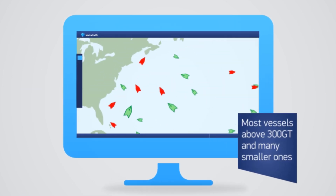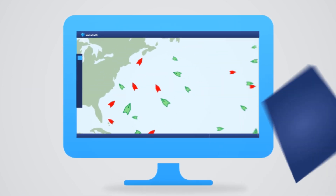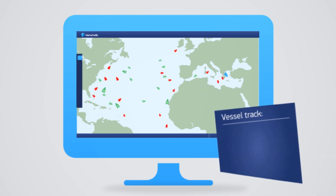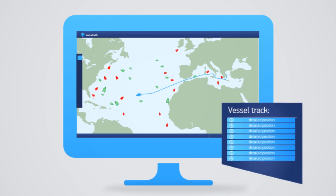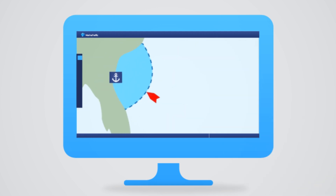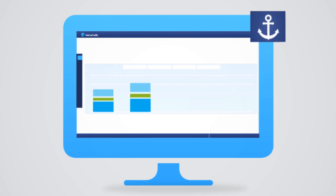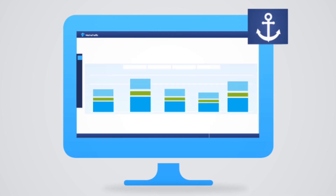With Marine Traffic you can track ships that use AIS, follow selected vessels with the My Fleet feature, view the track of a vessel as well as detailed positions. Set up and receive notifications about a specific event regarding a vessel or a port. You can also monitor arrivals and departures in a port.